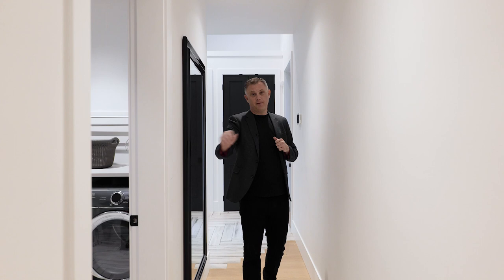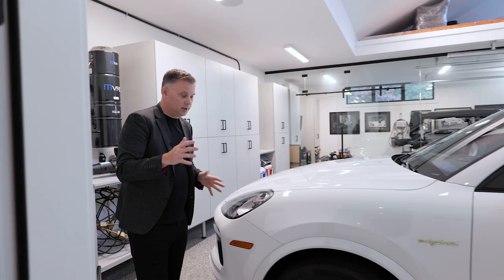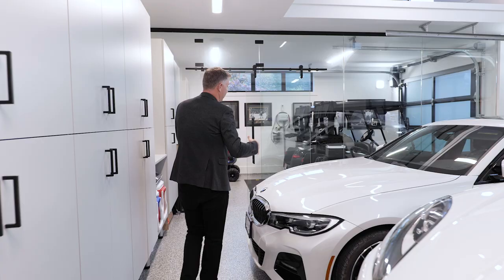Coming down here we have the laundry — a great nice big laundry room. This garage is fantastic: wired up for electric vehicle, brand new epoxy floors throughout the whole garage, and plenty of room for two vehicles.